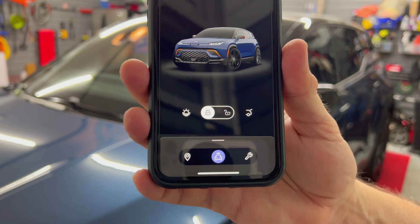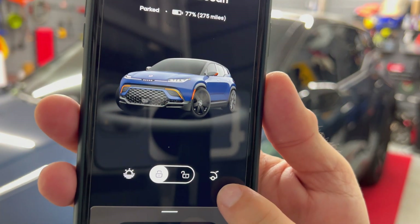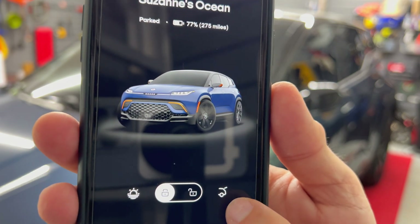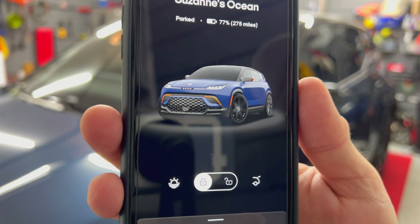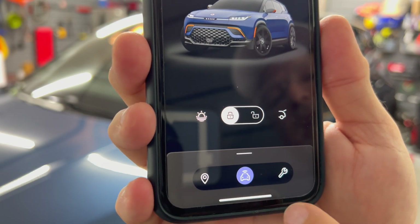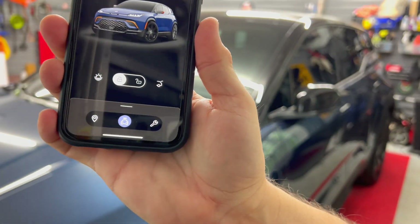You'll see some slight changes here with the app. The button for the rear hatch, the liftgate, has been changed — it actually looks more like a hatch now. Some people were confused by that. We have California mode, lock, unlock, maps, the main menu, and service.